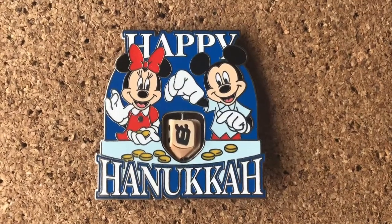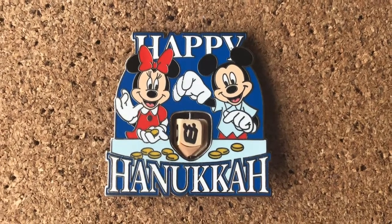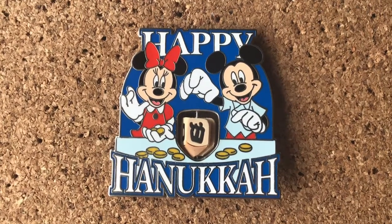Here's my other one. Definitely my favorite. It has no year, and it's so cute for my little Minnie and Mickey collection — I made a video on that, I'll link it above and below. And then the dreidel moves.